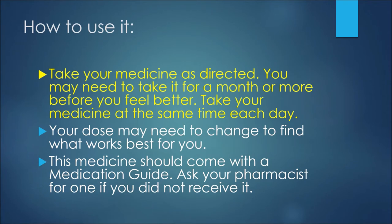Now, how to use this medication: first, take your medicine as directed. You may need to take it for a month or more before you feel better. Take your medicine at the same time each day — that's particularly more important with this medication compared to other SSRIs. Your dose may need to change to find what works best for you. This medicine should come with a medication guide, so ask your pharmacist if you do not receive one.